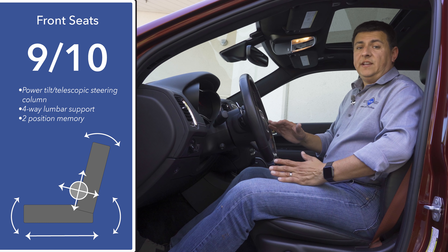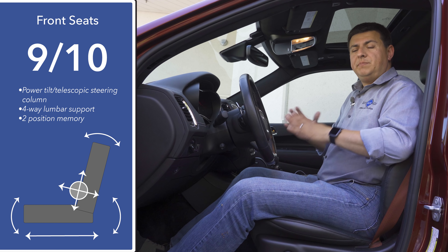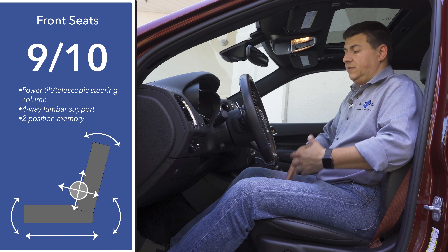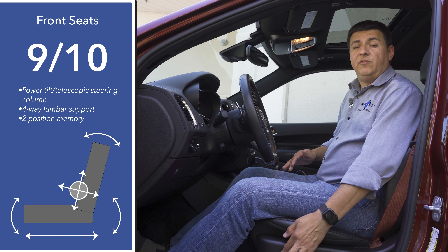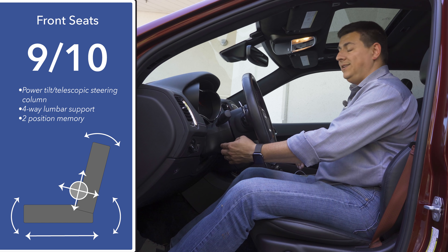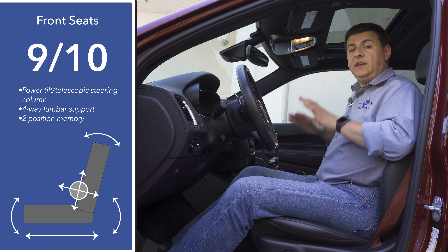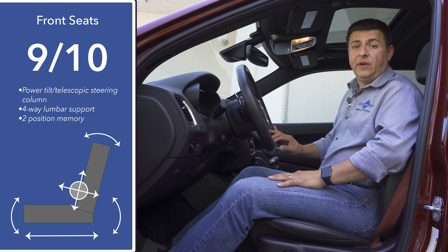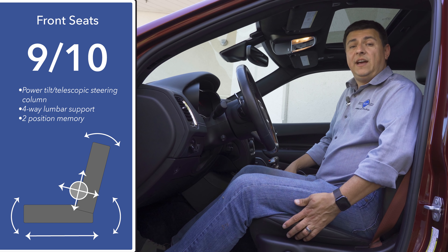My opinion on the Durango's front seat comfort has changed over time for the better. When I first bought my Durango, I wasn't necessarily the biggest fan of the seats — the Durango seats have a stiffer bottom cushion than I'm used to, and it feels like you're sitting on the seat rather than in it. But on the flip side, we have a decent range of motion, available four-way adjustable lumbar support, and a powered tilt telescopic steering column that's memory linked to the two-position memory on the door. I'm going to give these seats 9 out of 10 points. I recently spent eight hours in this vehicle towing water tanks halfway across California and then 12 hours on a longer road trip in my own Durango, and those longer trips really changed my opinion of the seats.